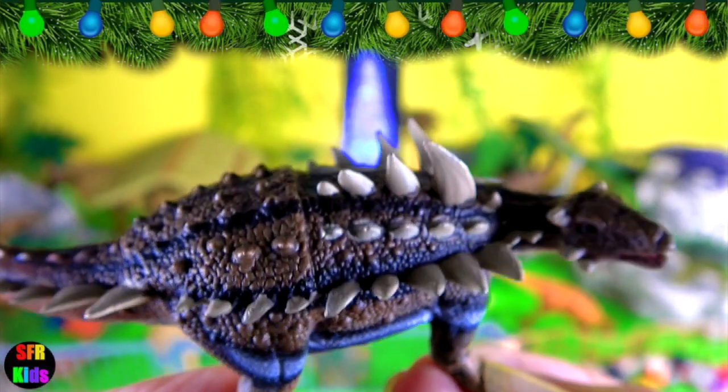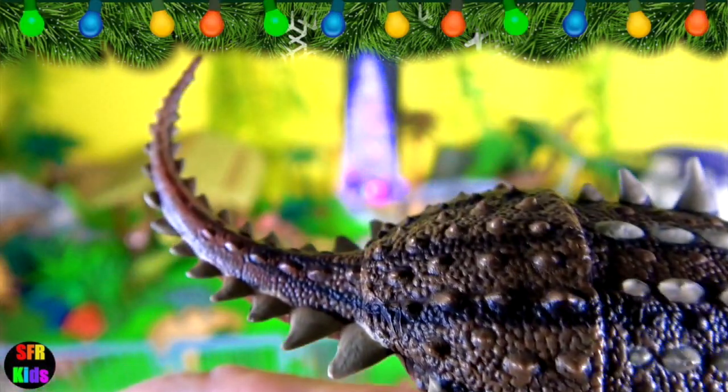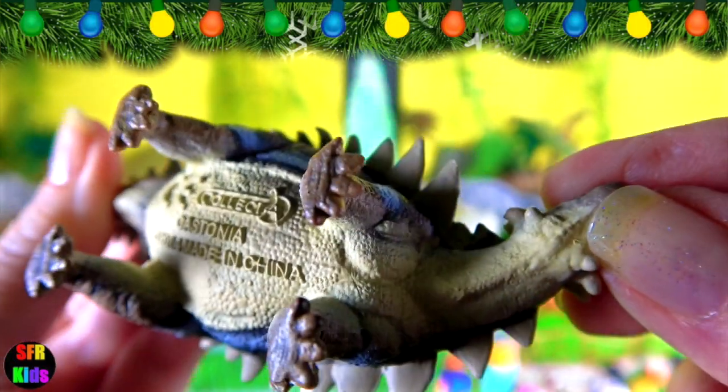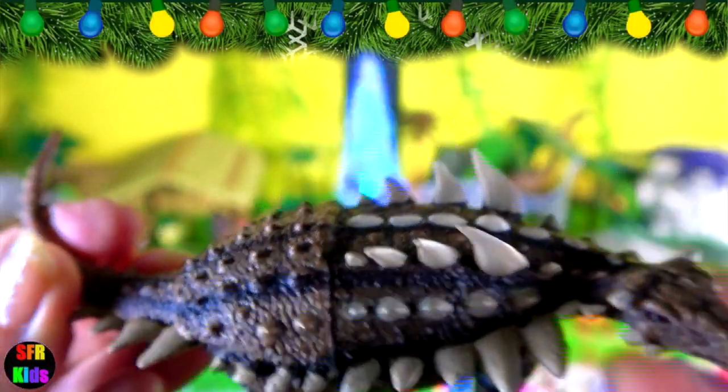Gastonia lived in the early Cretaceous period. It had a flat and very broad rump, the belly strongly protruding between the short, powerful limbs. The tail was moderately long but lacked a tail club.